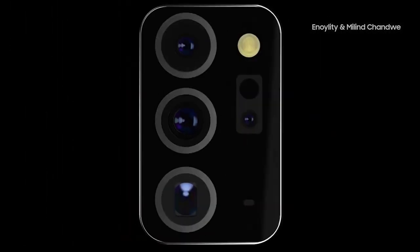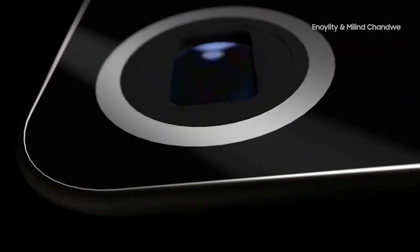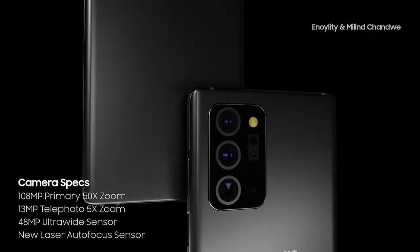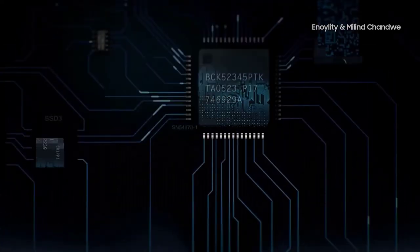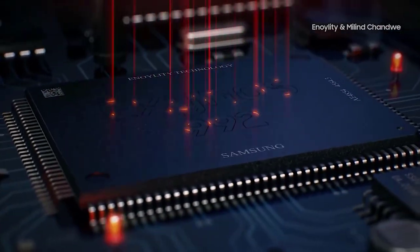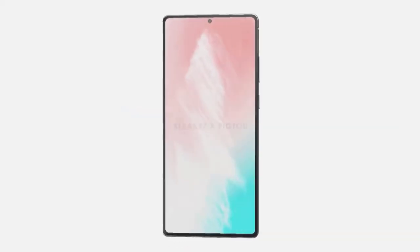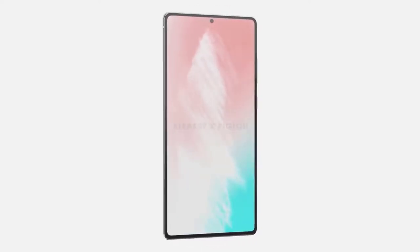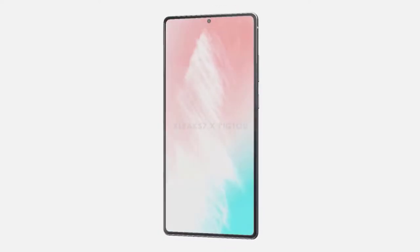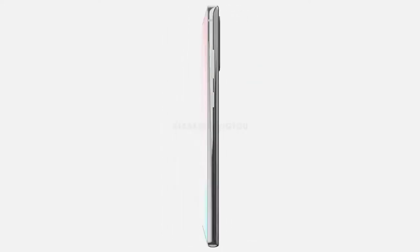One thing you may notice is the flat display on the Note 20, which should please many of you — the curved display has been one of the most complained-about features. The volume and power buttons are on the right-hand side, leaving the left completely clear. On the bottom you'll find a USB Type-C port, microphone, and speaker grille, with the SIM tray now at the top. On the rear, there's a rectangular camera module similar to the S range, measuring 38.1mm long by 21.9mm wide.